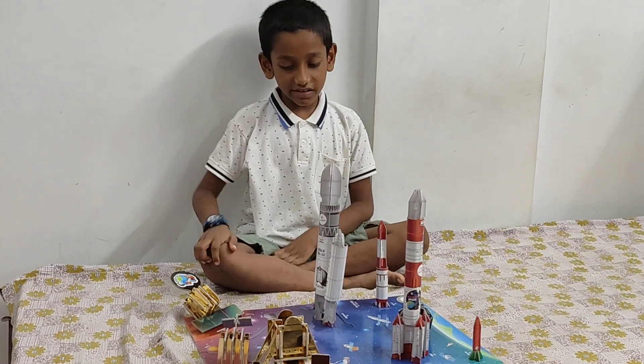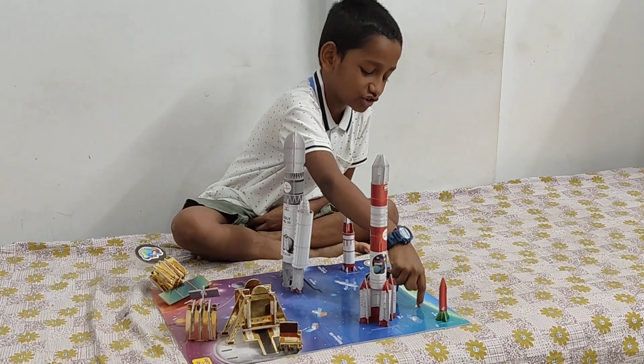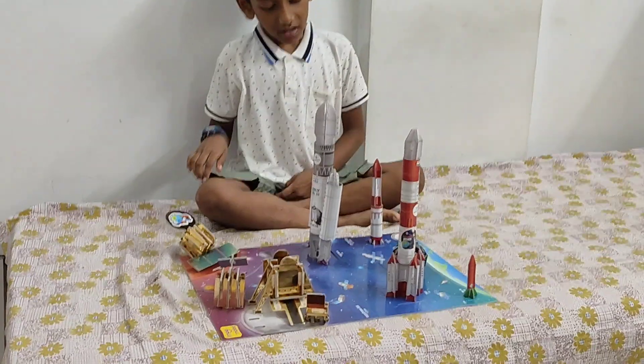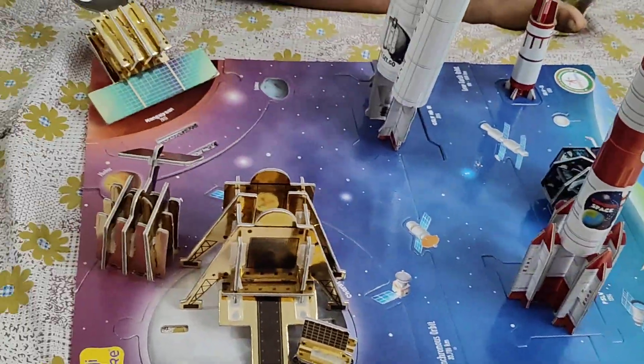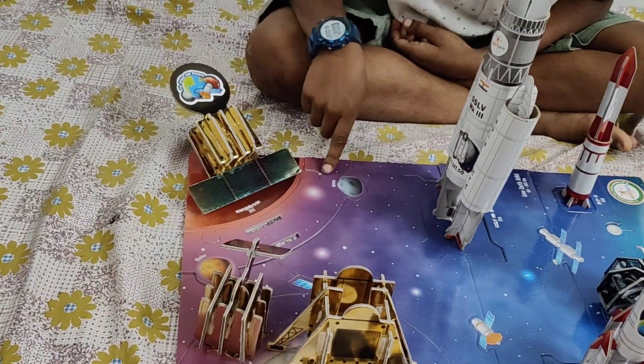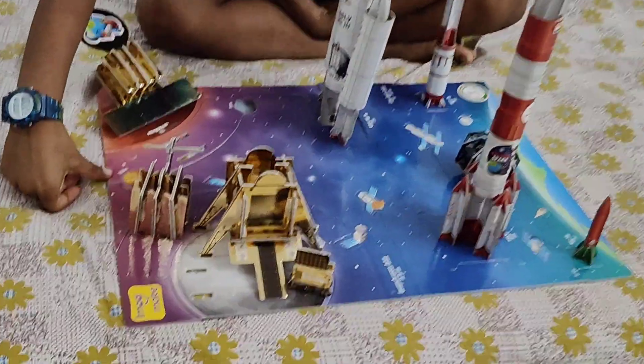This is the Earth. There is an airplane next to it. This is the asteroid. These are the satellites. And this is D-Mars. And this is Pabas.